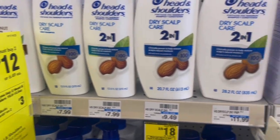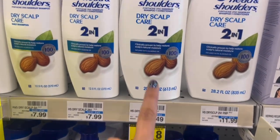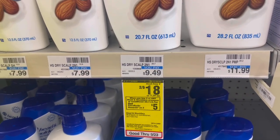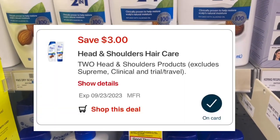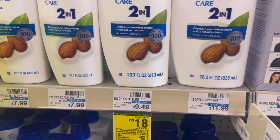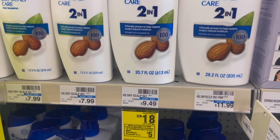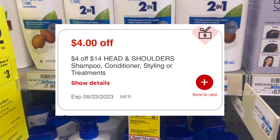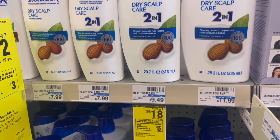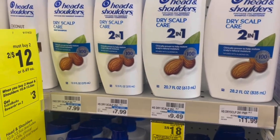The other deal you can do — if you have the CRT — on the bigger sizes, they are two for $18. When you buy two, you're going to get a $5 ExtraBuck. Use that same $3 off two coupon, and that $3 off two paper coupon will double dip. I have a $4 off $14 Head & Shoulders CRT. After all those coupons come off, I'll pay $8, get back a $5 ExtraBuck, making it the same — $1.50 each. They are two separate deals, so you can do both, but keep in mind the digital is one-time use.